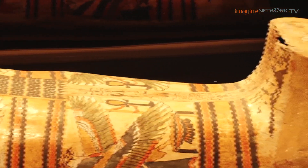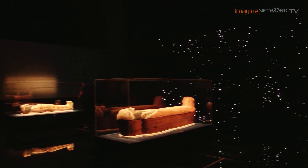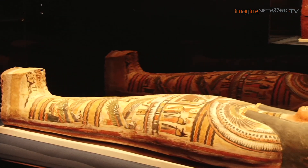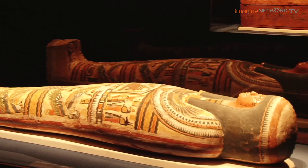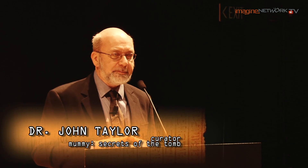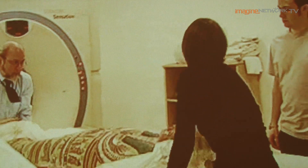He lies undisturbed in his mummy case after nearly 3,000 years. At the end of the exhibition, you will see him lying in a very dramatic setting. In the past 15 to 20 years, we have more and more come to rely on non-invasive imagery — CT scanning especially — to go beneath the wrappings and recover very large quantities of data.